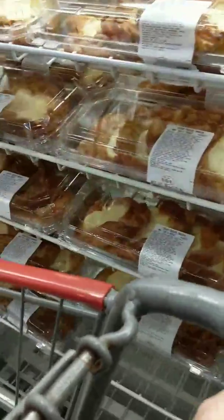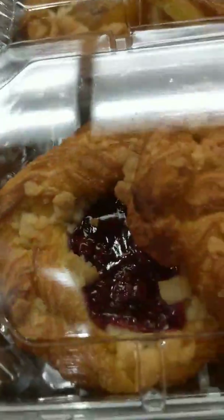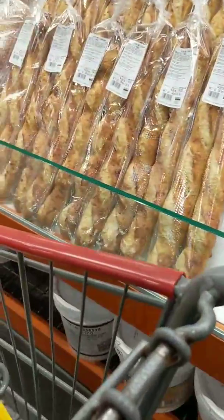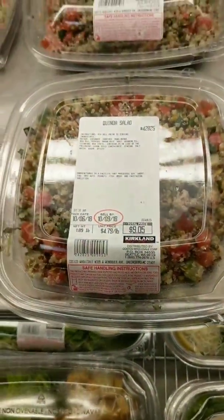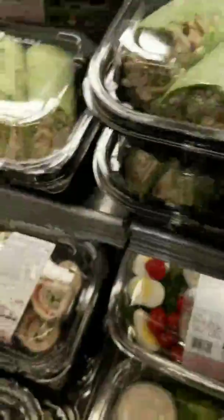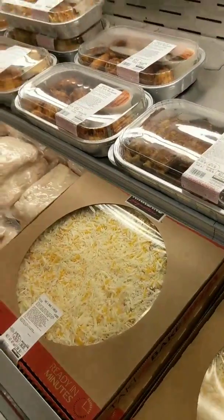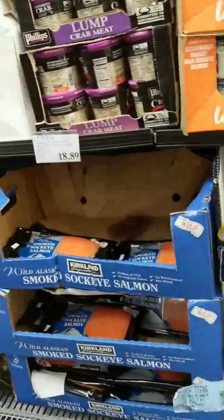I guess this is what my husband wants. Them old whoppers — look at that one. Nice looking salads, quinoa salad — looks good, all this stuff looks good. Their big pizzas are $8.99 — they were $6.99 at Sam's Club. Smoked salmon — never tasted it.